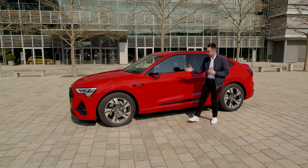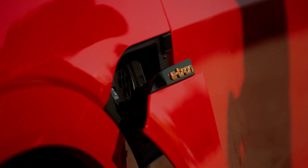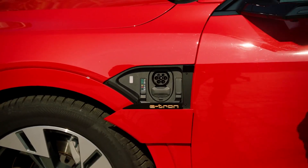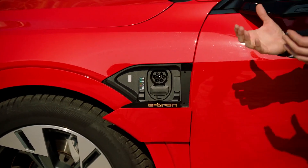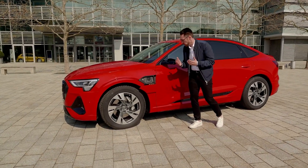Let's move over to the side and talk about charging for a minute. We have our charging port here on the Audi e-tron Sportback, which opens automatically. We already know it from the e-tron: 150 kilowatts of DC charging, which allows you to recharge the car in less than 30 minutes.